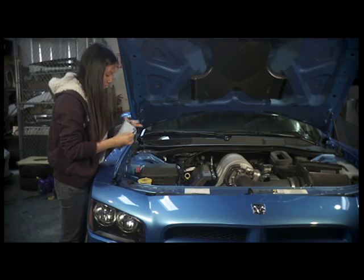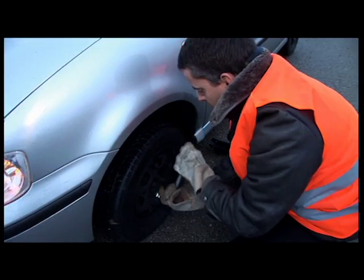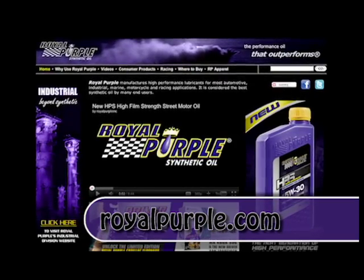By making sure your vehicle is ready for bad weather, there's a good chance you'll arrive safely at your destination instead of being stranded by the side of the road. For more car care tips, see RoyalPurple.com.